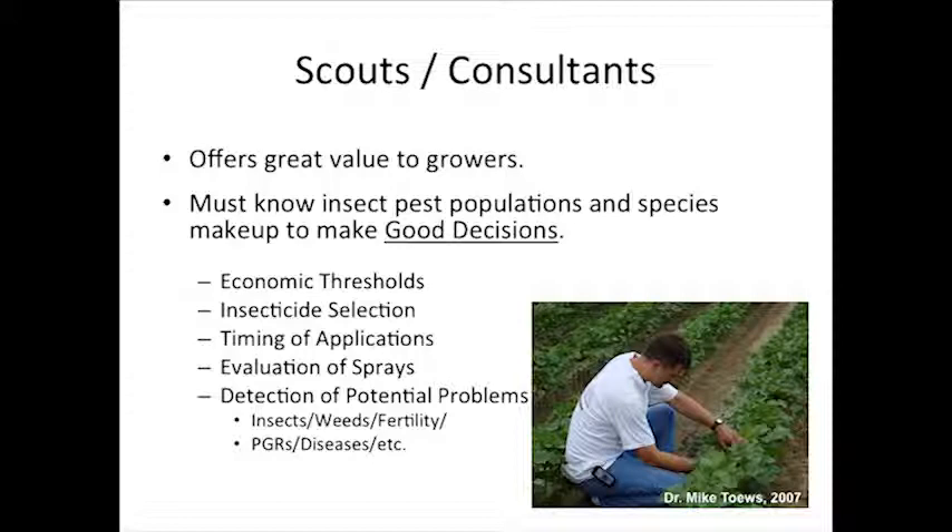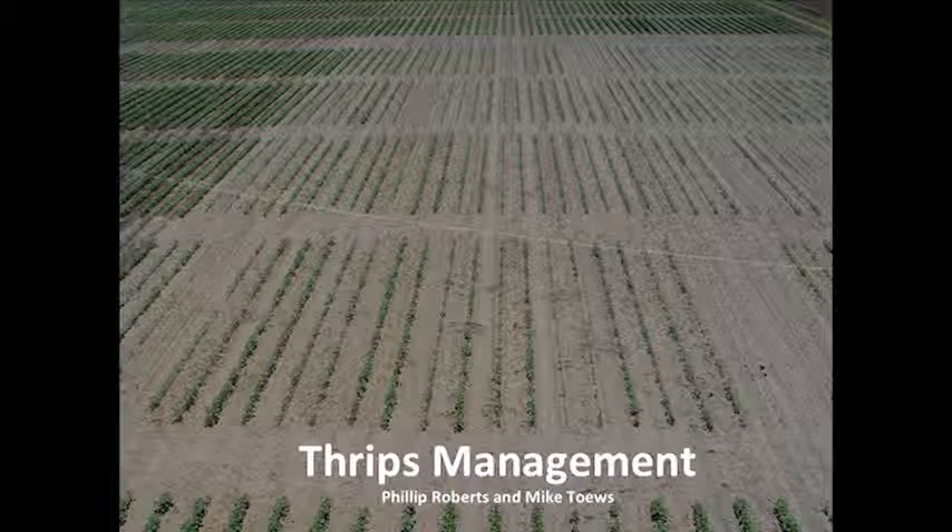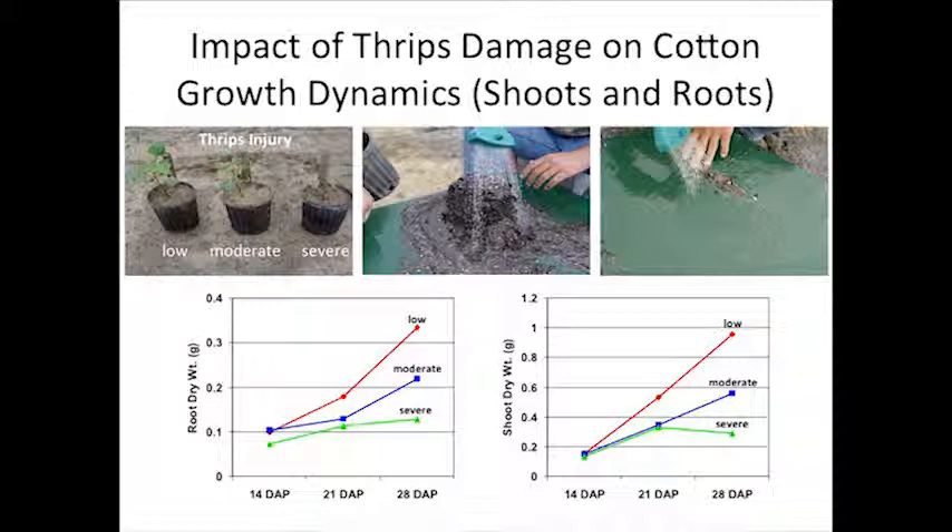Thrips are our most consistent pest in cotton. These are pictures of trials we had across the road — we're constantly comparing different insecticides, planting dates, and a lot of different things in our research plots. These are two-row plots, and it's very easy to see the ones that were untreated because you can't see much growth there. You're familiar with the stunting you always see.